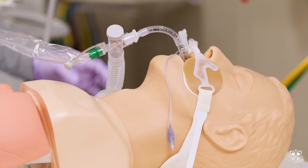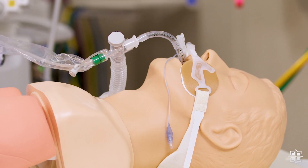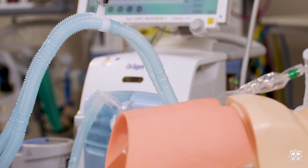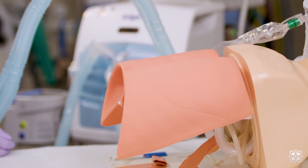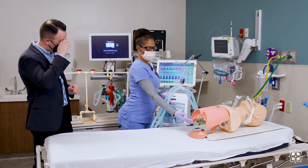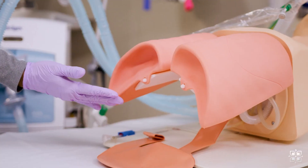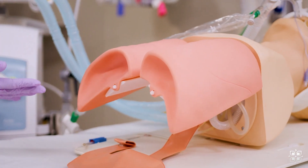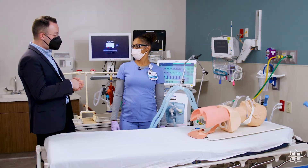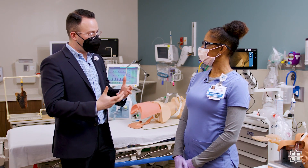We have our intubated patient here, but the difference is this is actually attached to a ventilator. I have the ventilator running here, and you can actually see that the machine is actually breathing for this patient. You see the lungs inflate — and it all happens through this machine. It's just awesome. It's an actual life-saving machine that does the breathing for a patient who needs it.